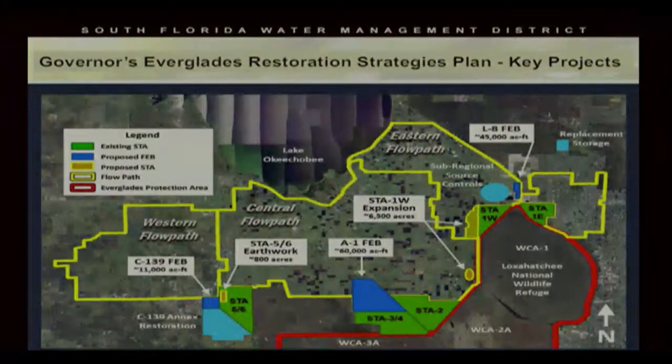This is a map of the key projects within the Governor's Everglades Restoration Strategy Plan. The A-1 FEB, as noted here on the map, is part of one of the key projects in that plan. You can see on the map it's the centrally located project in the blue triangle shape. The design of the A-1 FEB is located within the central flow path, and it's designed to provide stormwater storage during peak attenuations.